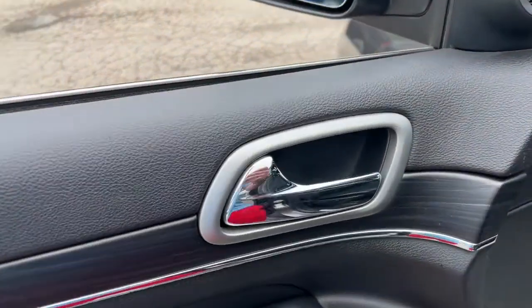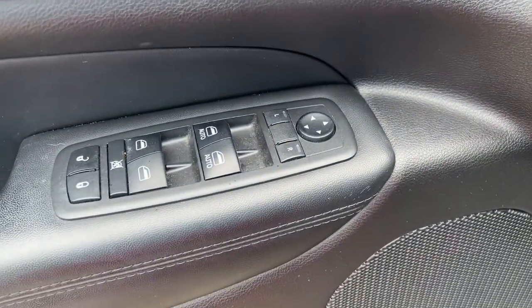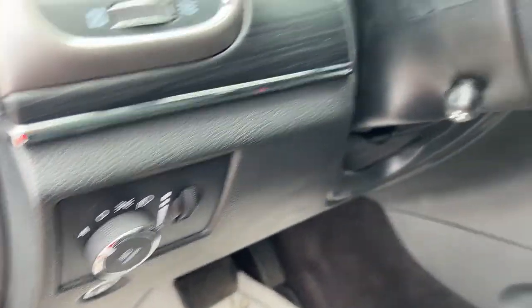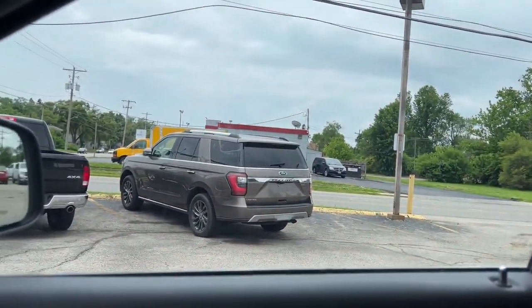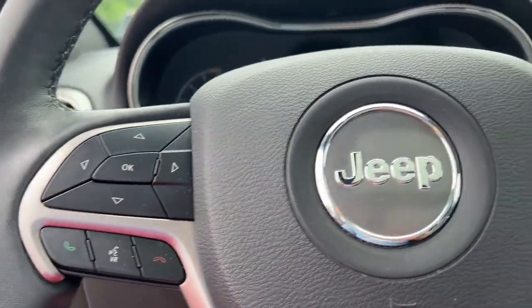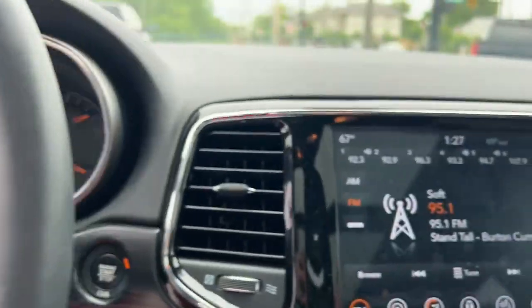The following are some of this vehicle's highlighted options: panoramic roof, navigation system, keyless entry, power passenger seat, fog lamps, backup camera, power liftgate, dual-zone AC, electronic stability control, and power driver seat.